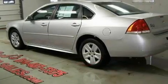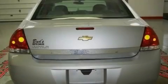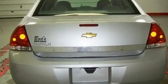Its top features include air conditioning, cruise control, full power accessories, alloy wheels, and a low tire pressure indicator.